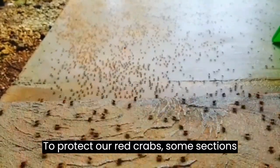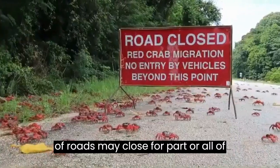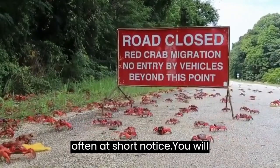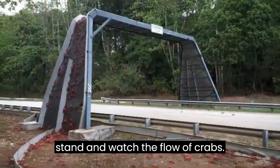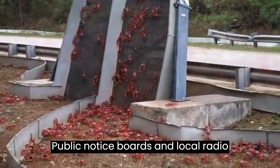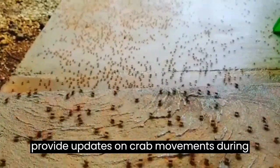To protect red crabs, some sections of roads may close for part or all of the day during the peak migration time, often at short notice. You will also see crab bridges built over the roads — these are great places to stand and watch the flow of crabs. Public notice boards and local radio provide updates on crab movements during the migration.